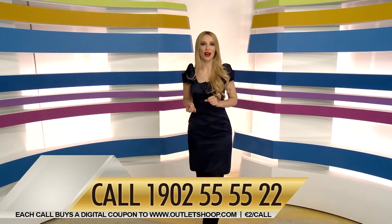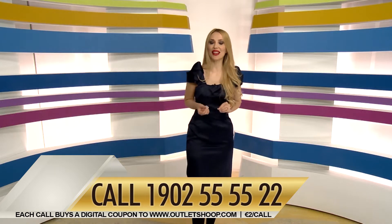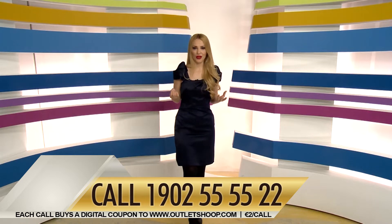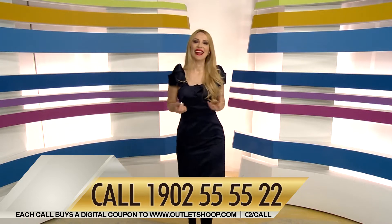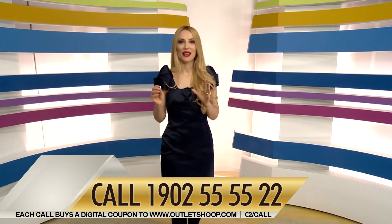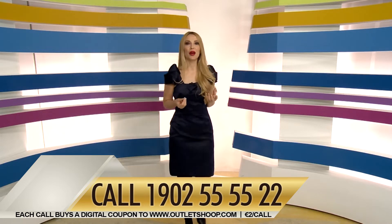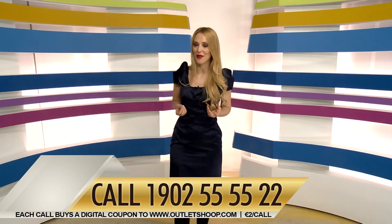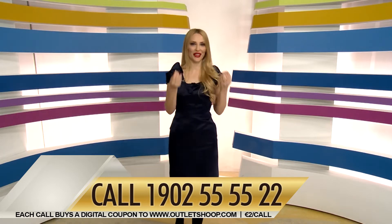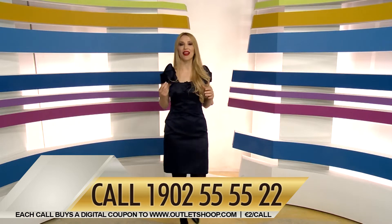Call the number 1902555522 and you will receive a two euro coupon, which you can exchange for these earrings or many other products on outletshoop.com. After calling, just go to our website www.outletshoop.com where you can select the products you want and order the shipping to receive them.